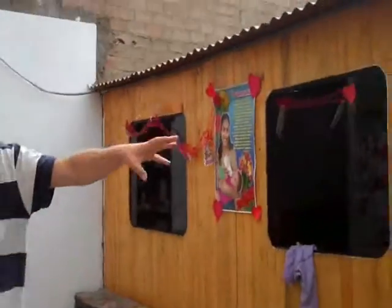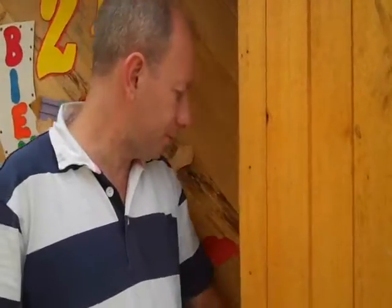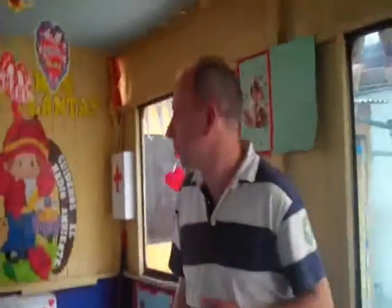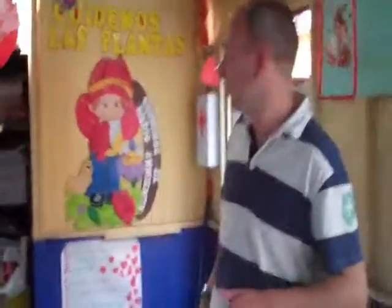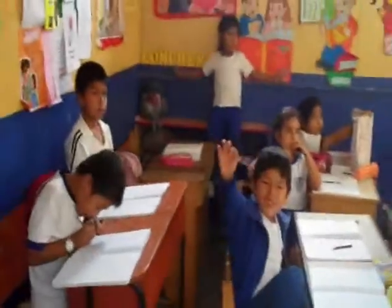Now we're heading into the newly constructed area, coming up out of the main building into where you can see all the classrooms that have been built recently. This is the second year primary. It's quite tight in here. Here we have Mosa, the teacher of the second year primary — there are 19 children in this classroom. As you can see they have specially made desks. They're working on communications.